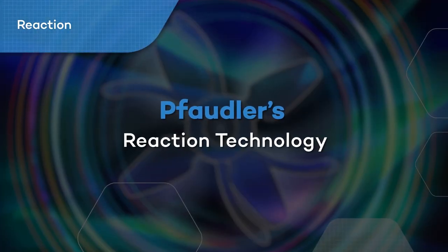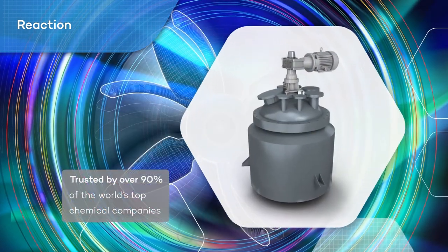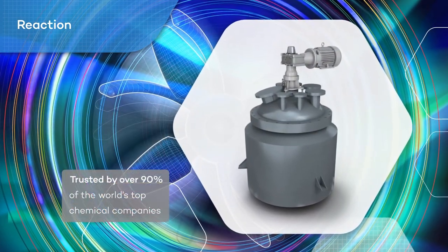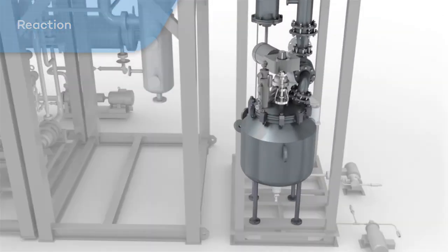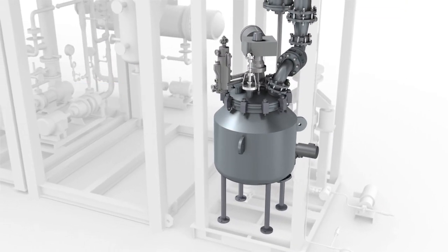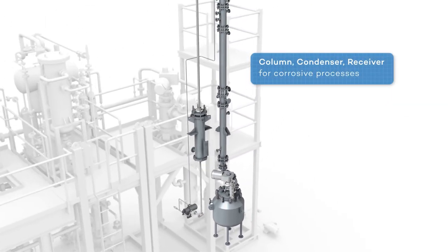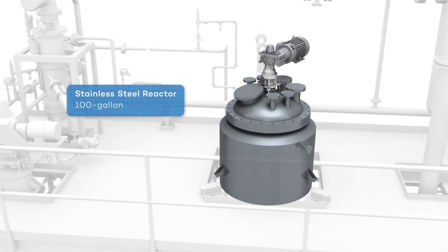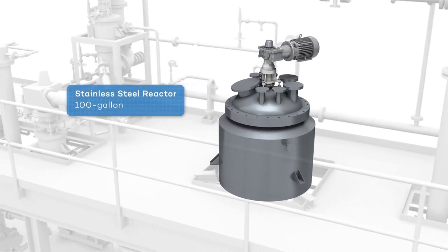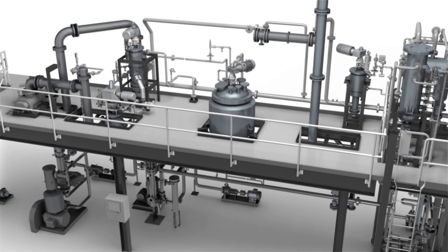Fodler's reaction technology is trusted by over 90% of the world's top chemical companies. Our process test facility includes a 30-gallon glass-lined steel reactor with column, condenser, and receiver for corrosive processes. Our 100-gallon stainless steel reactor is utilized when acidic and/or corrosive materials are not involved.